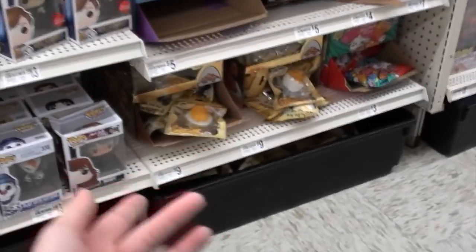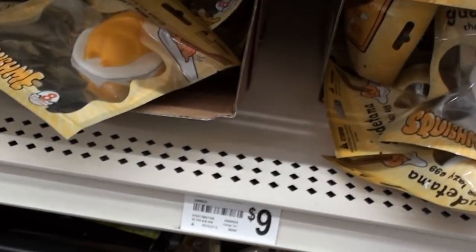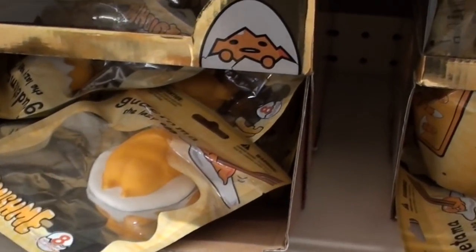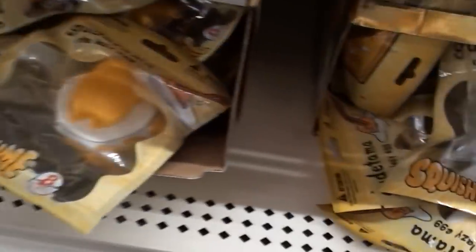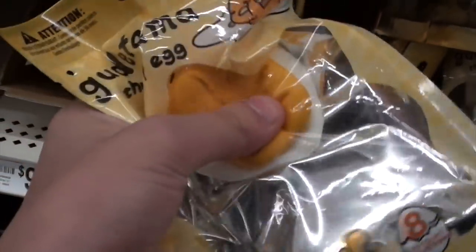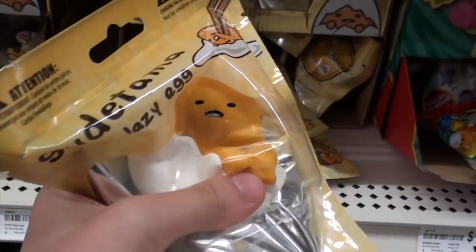I did find some more squishies but these aren't Christmas ones. Michael's has had these for a little while — they're these Gudetama squishies and they're really soft.